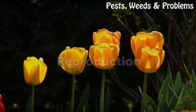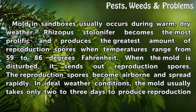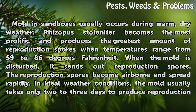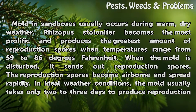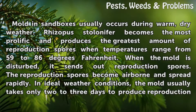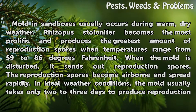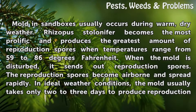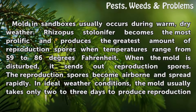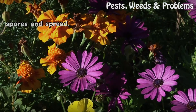Reproduction. Mold in sandboxes usually occurs during warm, dry weather. Rhizopus stolonifer becomes the most prolific and produces the greatest amount of reproduction spores when temperatures range from 59 to 86 degrees Fahrenheit. When the mold is disturbed, it sends out reproduction spores. The reproduction spores become airborne and spread rapidly. In ideal weather conditions, the mold usually takes only two to three days to produce reproduction spores and spread.